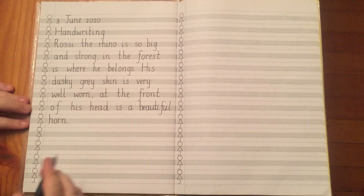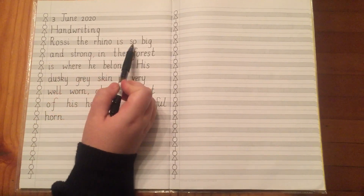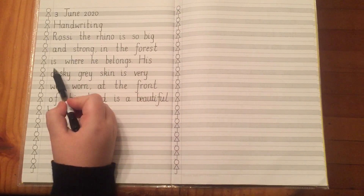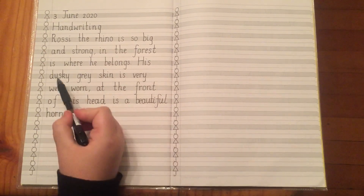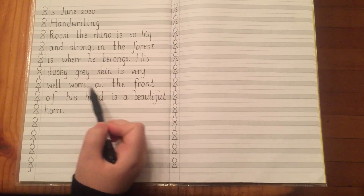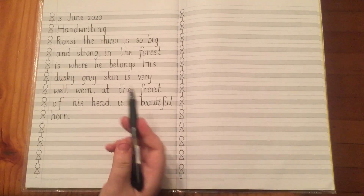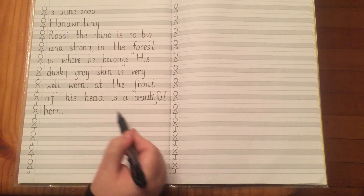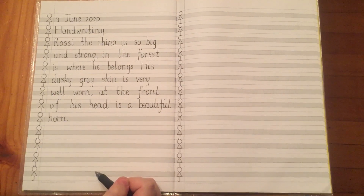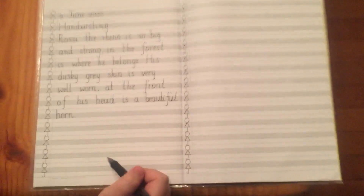Full stop. So our story says: Rossi the Rhino is so big and strong, in the forest is where he belongs. His dusky grey skin is very well worn, at the front of his head is a beautiful horn. Then I would like you to please draw a picture of Rossi the Rhino and please submit it to your online portfolio on Dojo for your teachers to see. Have a lovely rest of your day, bye bye!